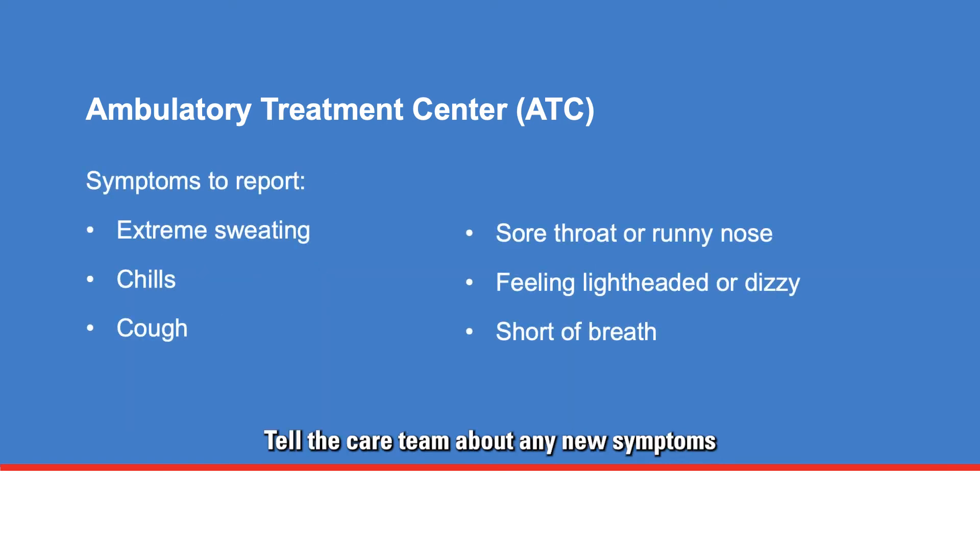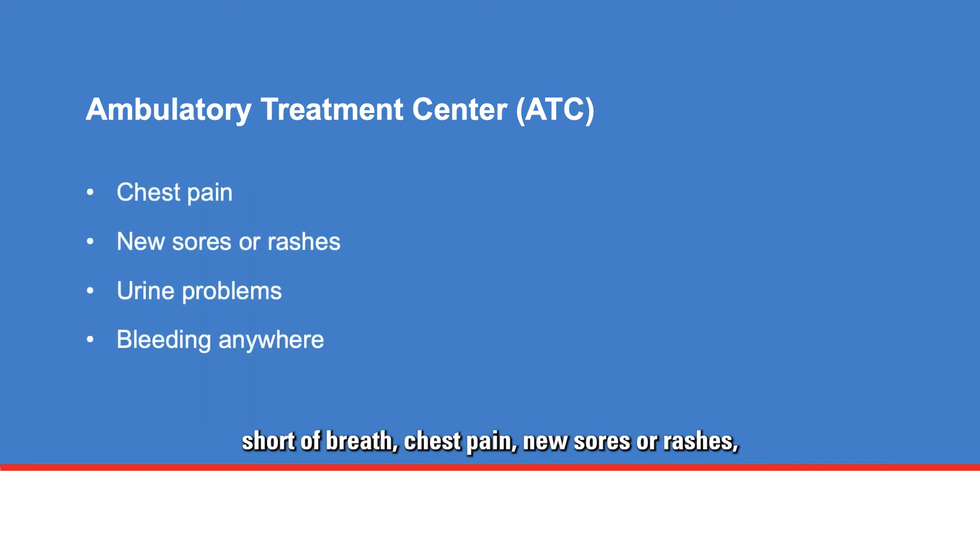Tell the care team about any new symptoms or symptoms that get worse, such as extreme sweating, chills, cough, sore throat or runny nose, feeling lightheaded or dizzy, shortness of breath, chest pain, new sores or rashes, urine problems, or bleeding anywhere. The care team will answer your questions and refer you to other resources if needed.